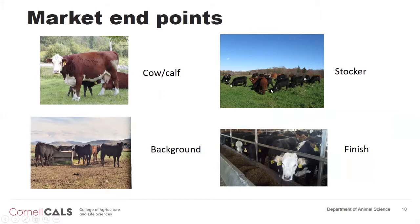The stocker phase means going to grass in the spring, adding inexpensive gain to get them up to 800-900 pounds before they enter the feedlot. This isn't an exact model — calves that are weaned can go direct to finish in some operations. Economics drives that decision, and the price of corn drives that decision. But these are the market endpoints we think about.